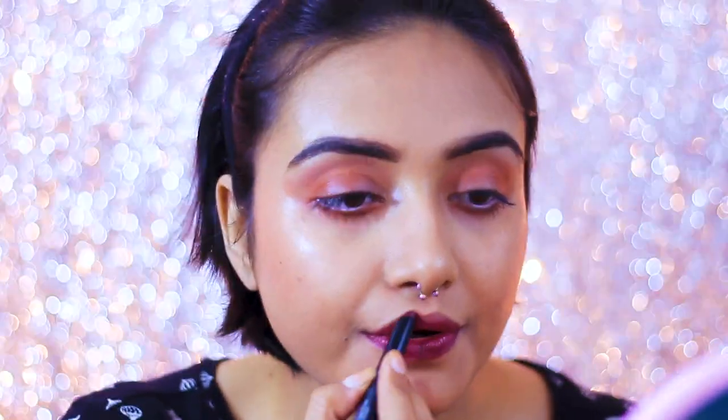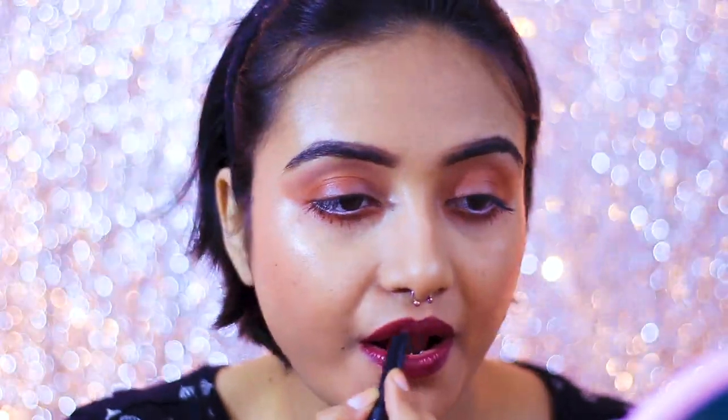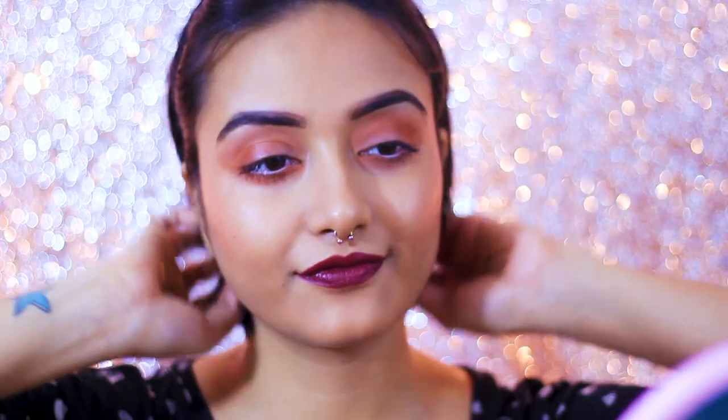Now it's time for lips. I'm taking this dark wine shade from Faces Ultime Pro. It's really nice — creamy when you apply it, and when it settles down it gives a nice semi-matte finish. It's comfortable to wear and the longevity is very good. For this bold-lip look you can use any dark shade — red, brown, maroon. I'm currently obsessing over two shades: this Faces one and the BAC Retro Lip Gloss in the shade Chocolate Martini, a cool-toned dark brown that's perfect for winter.